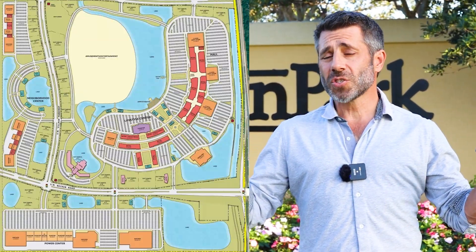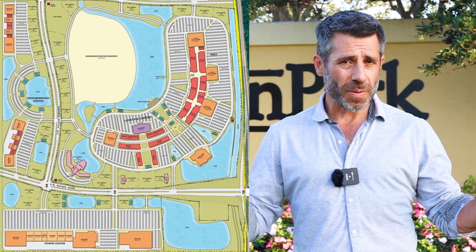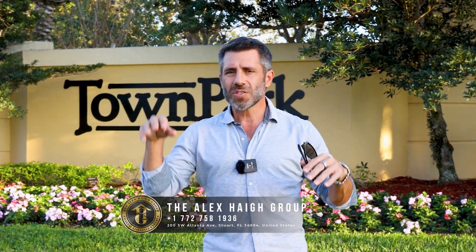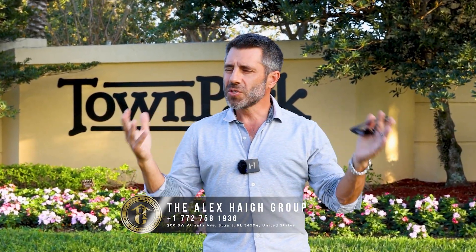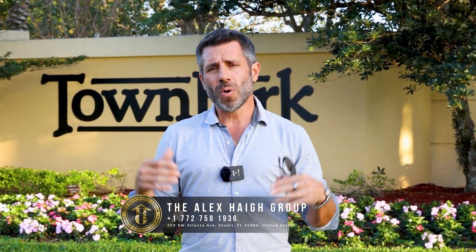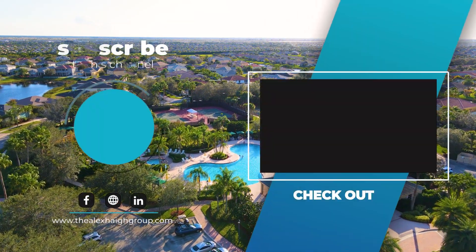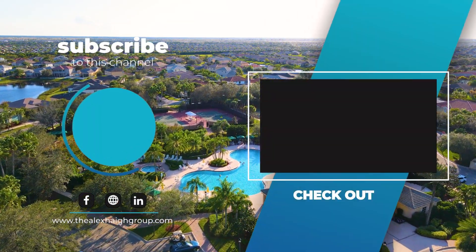Town Park is a community within a master-planned development called Tradition. We saw all the little neighborhoods inside Town Park. Think of Tradition as a giant town park — there are condos, villas, estate homes, different styles, and 55-and-over options. We'd love to hear what's important to you in terms of home style and price point. If you haven't seen my video on Tradition, the jewel of St. Lucie County, check it out. We'll see you on the next one.